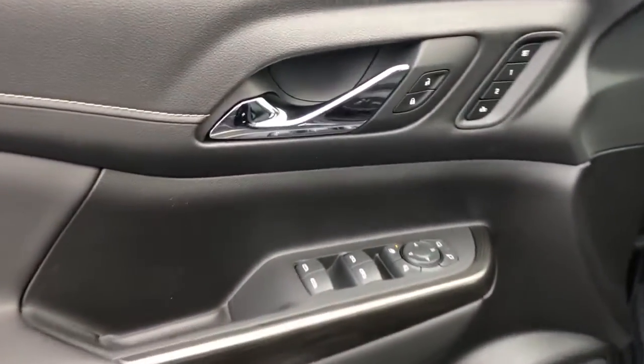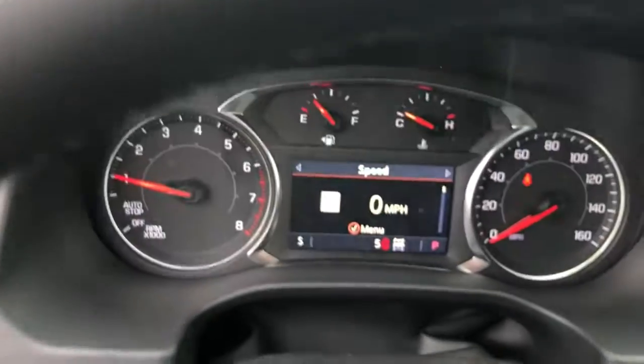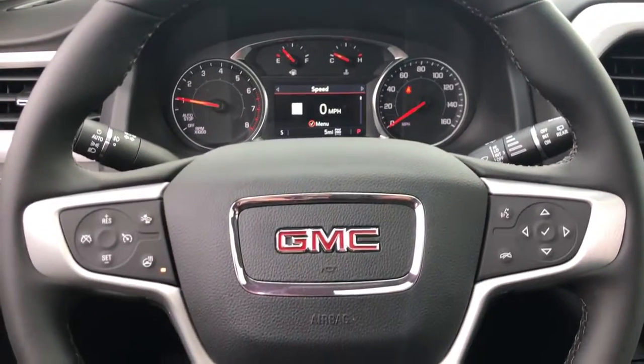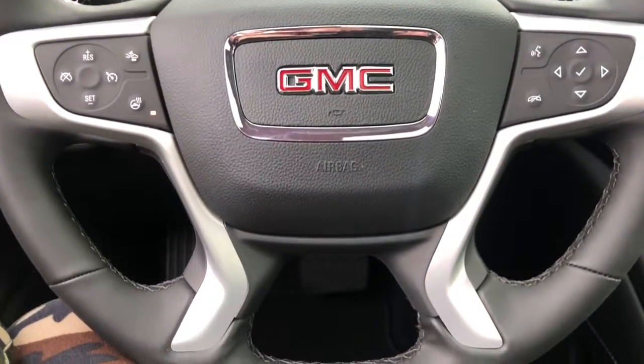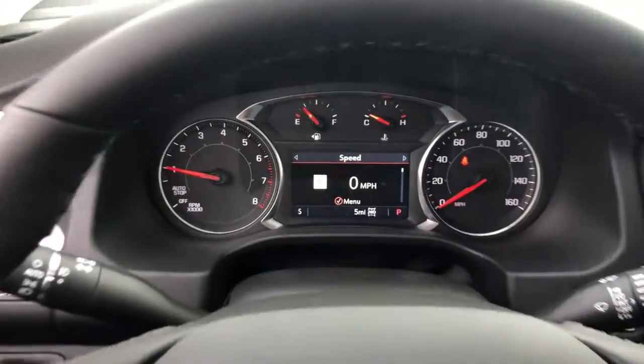These are just some of the great options this vehicle comes with: all-wheel drive, keyless entry, navigation system, hands-free lift gate, sun moonroof, fog lamps, premium sound system, power lift gate, remote engine start, lane keeping assist.